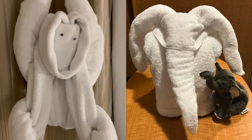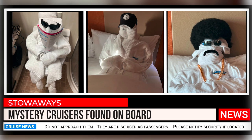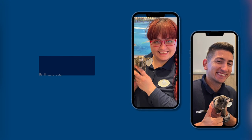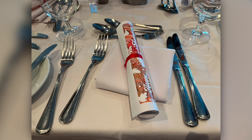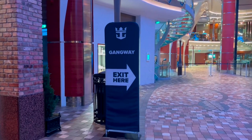Our cabin steward left towel animals, but we one-upped them — our cabin stewards just loved these and were taking selfies with them. We stopped at Next Cruise to book our future cruises. This gives you an idea of what Thanksgiving looks like on a cruise ship. It's sad, but we have to leave now.